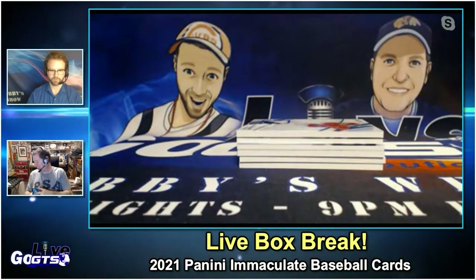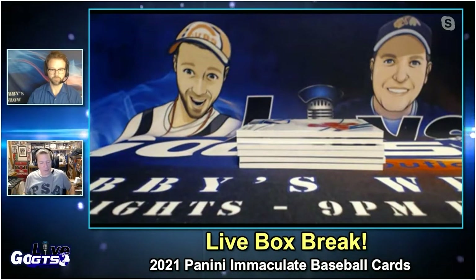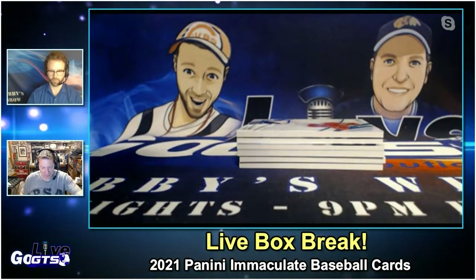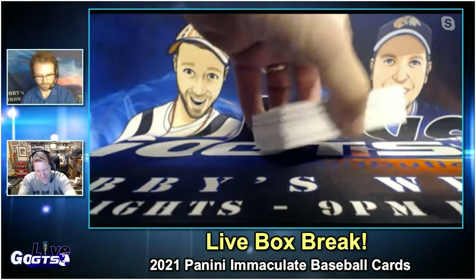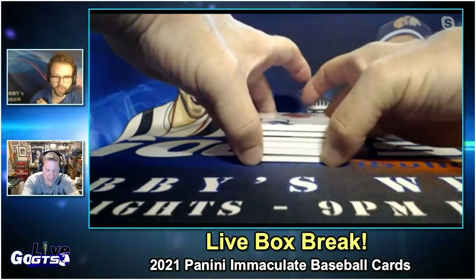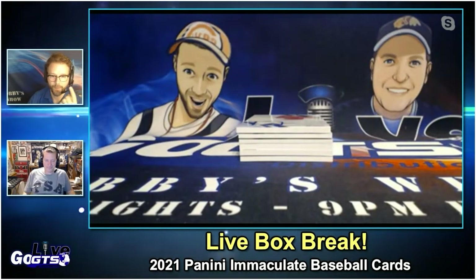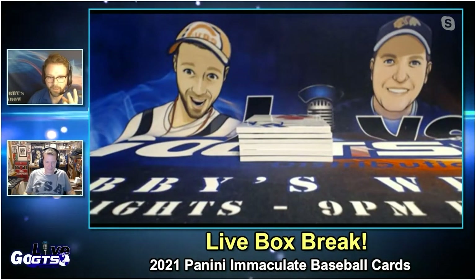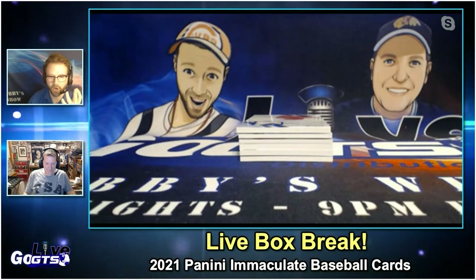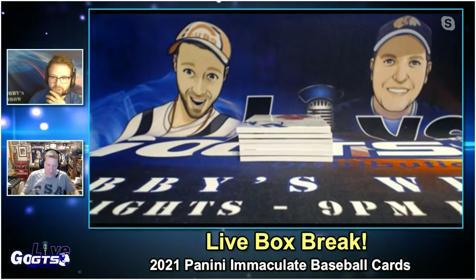I have pulled, in my lifetime, a Babe Ruth dual game-used jersey card numbered to 10. I'm looking at the sell sheet on GTS.net right now. There's actually one card that has Babe, Mickey, Whitey Ford, and Mariano Rivera material on one single card. So cool.